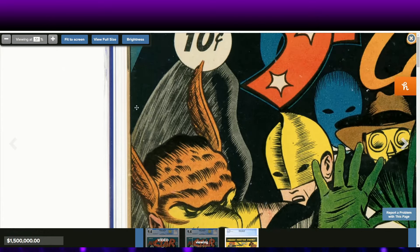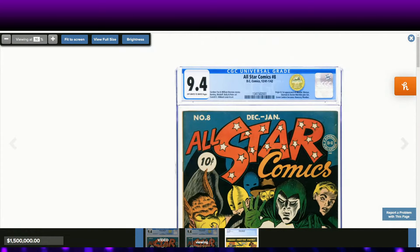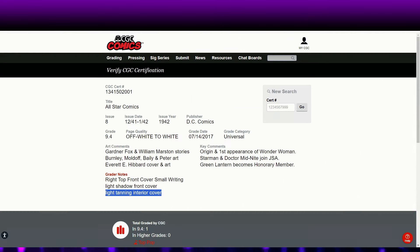Look at all the ticks on this spine as well, guys. Let's pull up the grader notes. A 9.4 — I've seen enough 9.4s. This doesn't look like a 9.4 to me. This is almost on the verge of a 7.5, and even an 8.0 is kind of a gift grade on this cover. The grader notes say: small writing on front cover, light shadow front cover, and light tanning interior cover. It missed a lot of the ticks that aren't being noted here. Doesn't seem like 9.4 worthy.